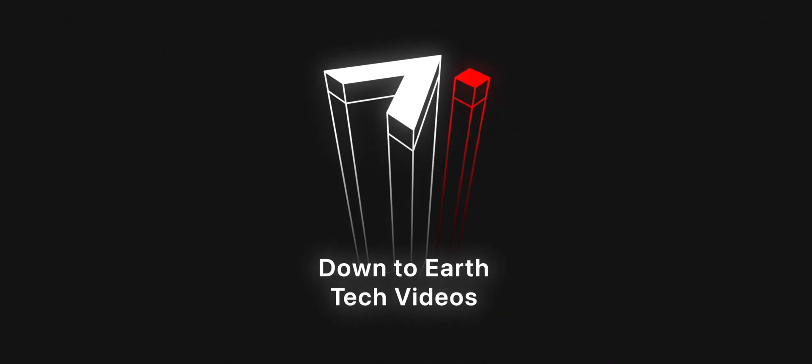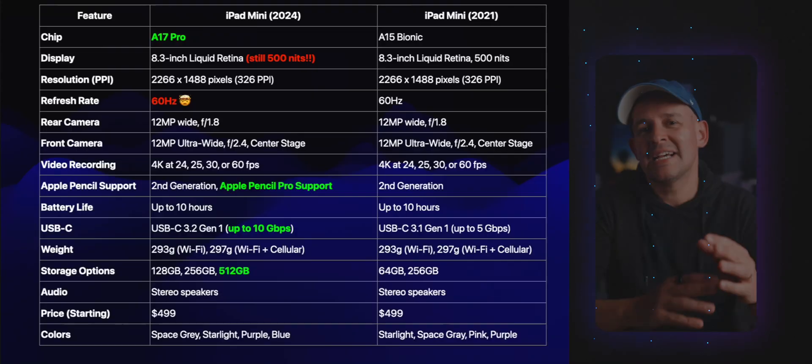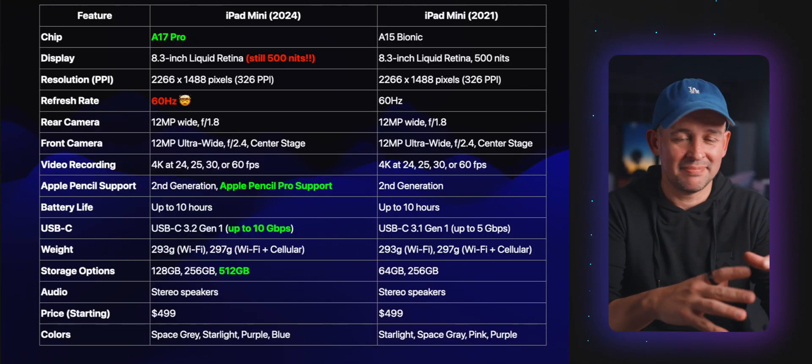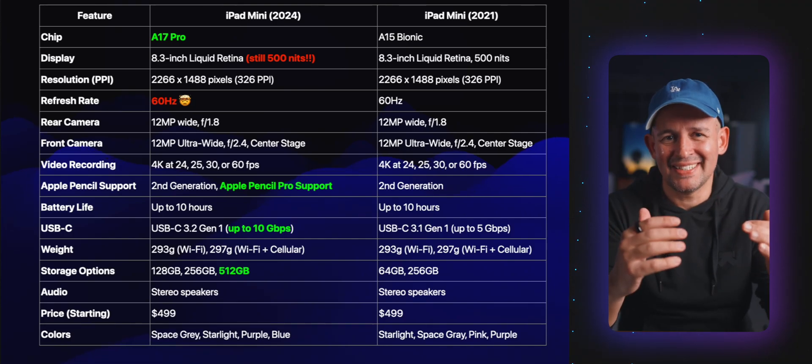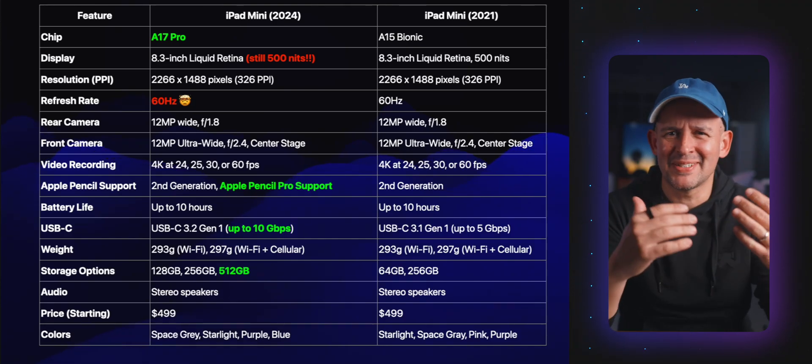I'm Alex and I do down-to-earth tech videos. First of all, what's different? Here's a quick table for you to have a look at — maybe screenshot it — while I have a little bit of a rant. Is it just me, or is Apple getting lazy?